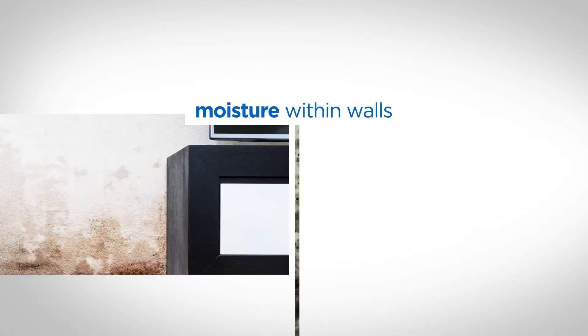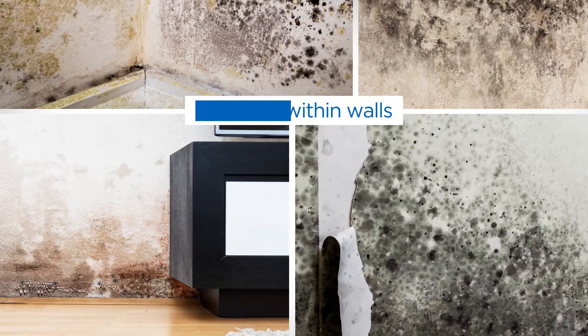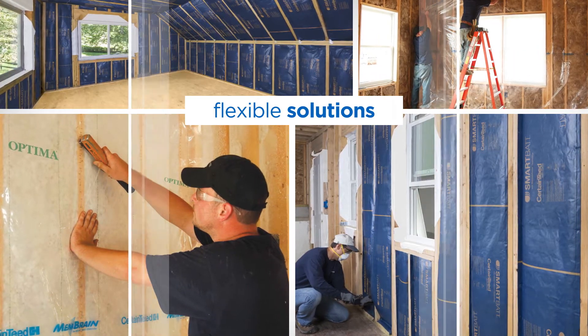Managing moisture within the wall is critical to help mitigate the dangers of mold and mildew growth. It requires flexible solutions that respond to conditions as different as the winters and summers that your walls face.